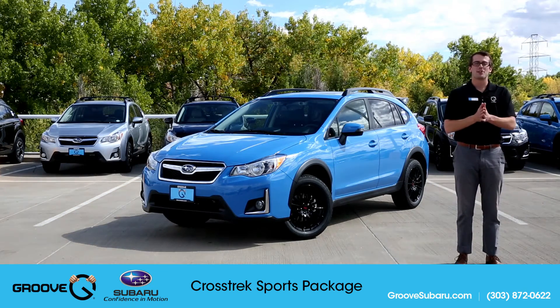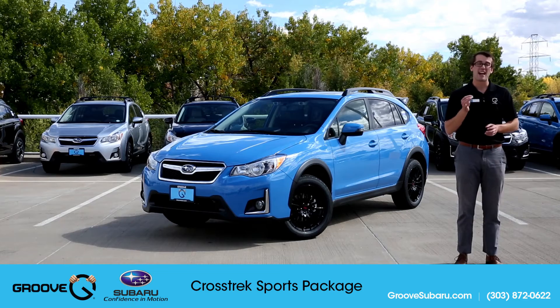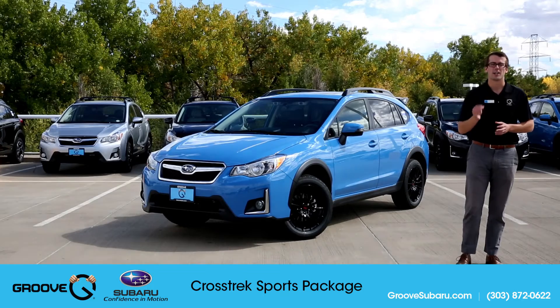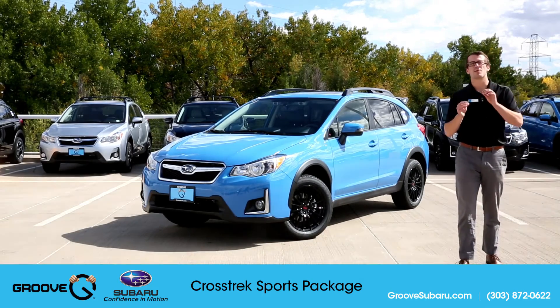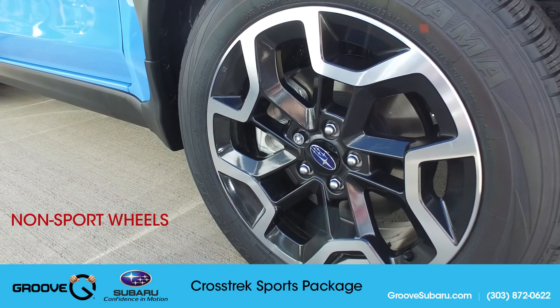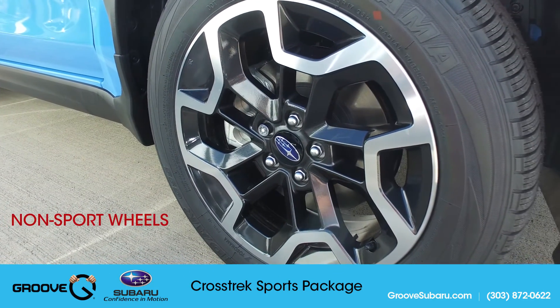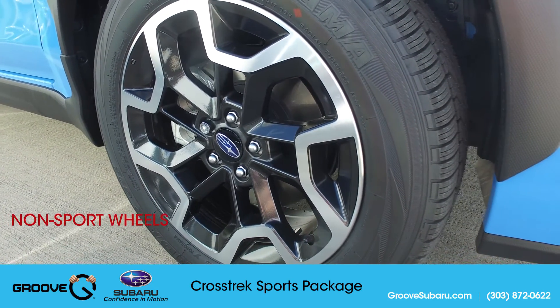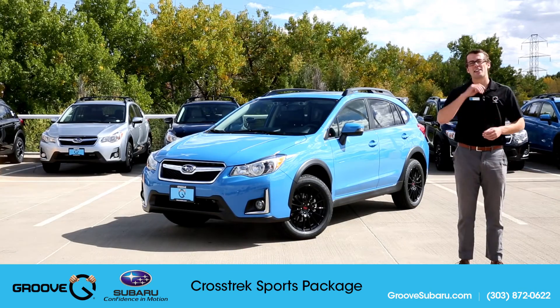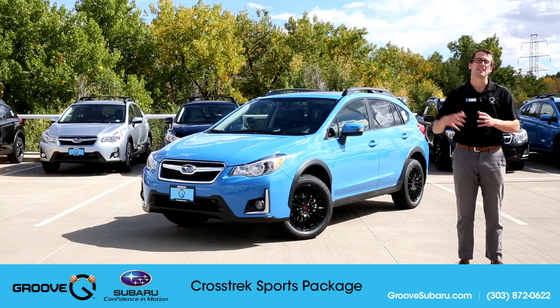If you have any questions about the STI Sport Package, we do have a couple of these available in stock. Price on the Sport Package is around $2,300 when it comes from the factory. The dealership will ship the Crosstrek with the stock wheels and swap them out for you, so don't worry if the Sport Package Crosstrek at the dealership doesn't have those wheels on it — they'll swap them out and keep the stock wheels for you.